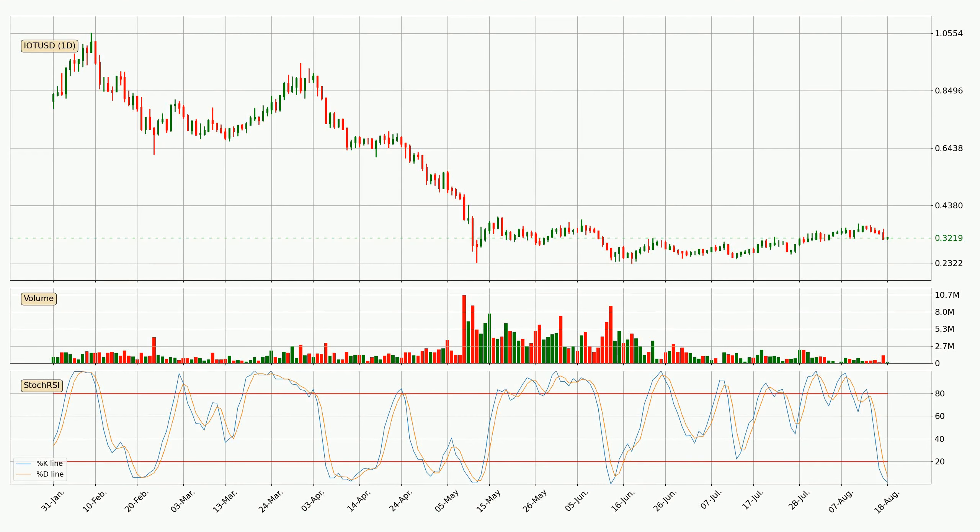Looking at the daily Stochastic RSI, both the %K and %D lines are in the lower region, which means that the price is getting oversold and soon a trend change or at least some kind of consolidation could be expected. However, the K line still hasn't crossed the D line, so it should be waited to see if the trend will actually change to the upside.